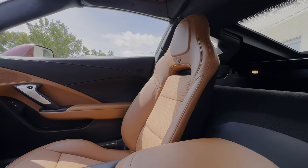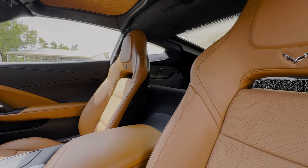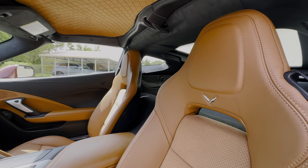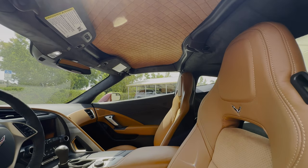The original accessories — floor mats, door sill guards, books, and two keys — are all included with this example. This is a beautiful one here in front of us. We can see that diamond-stitched headliner as well, tying together that interior color scheme very nicely.